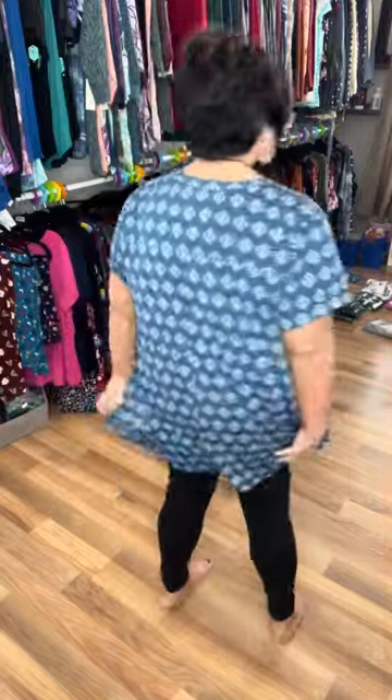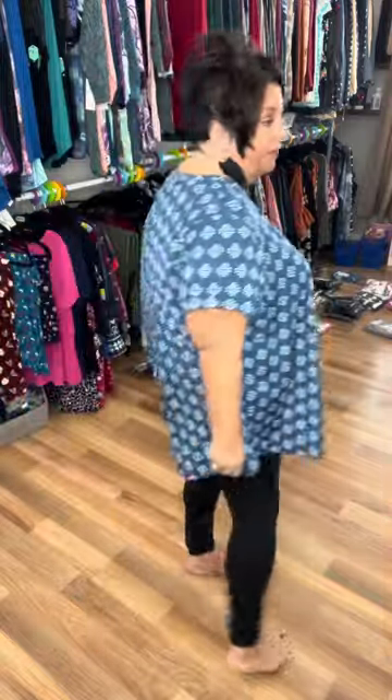This is a 3x. I'm going to put on a 2x to show you too. Sorry about the static. But you guys, see how much room I have? I'm going to be very honest with you, just like I always do. I like both sizes on me. I love the 3x flow with leggings — love how it flows with leggings.